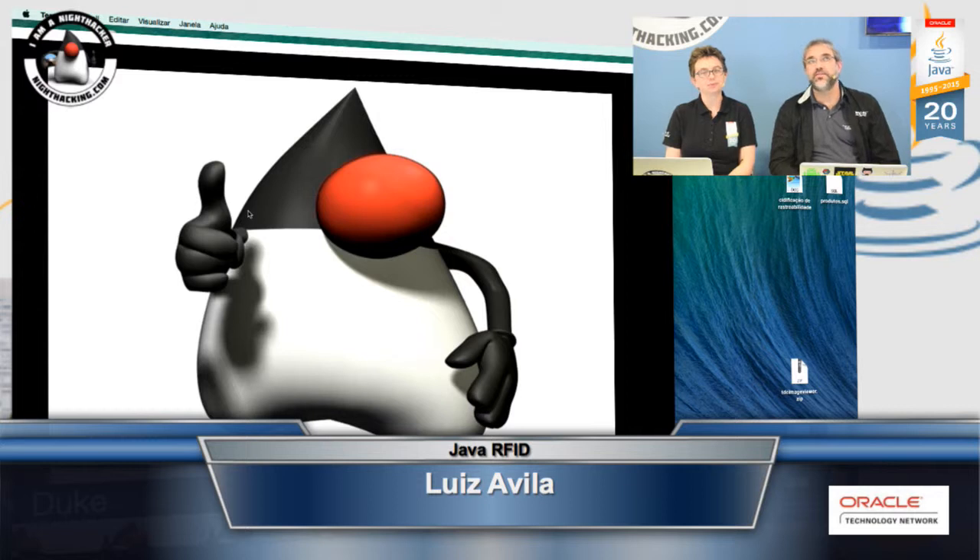I'm a Java developer since 1997, working with development enterprise projects for many companies. Currently, I'm working on development projects using RFID technology. I'm also a professor, teaching Java for beginners.